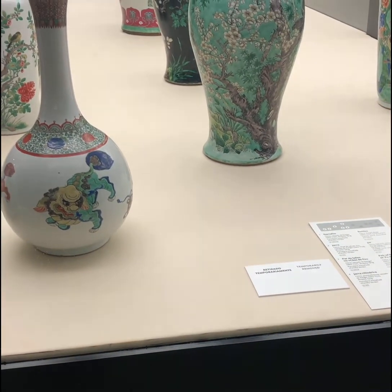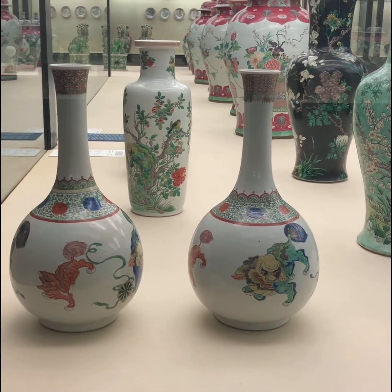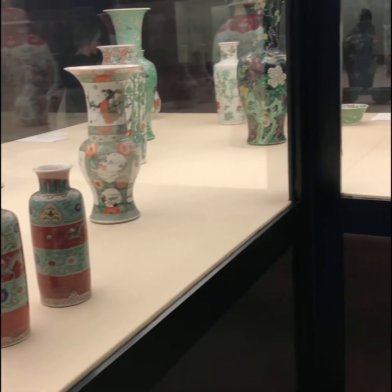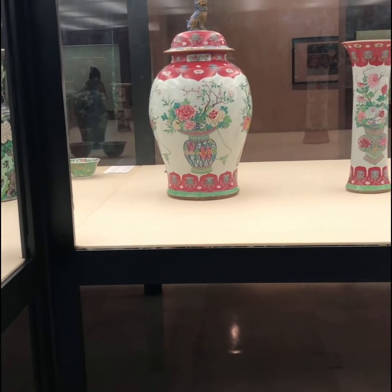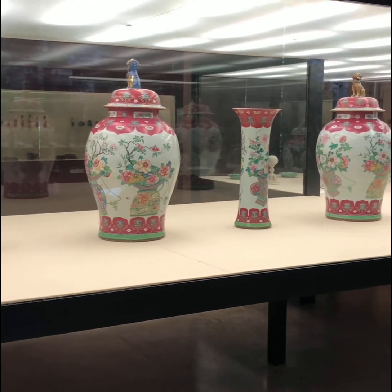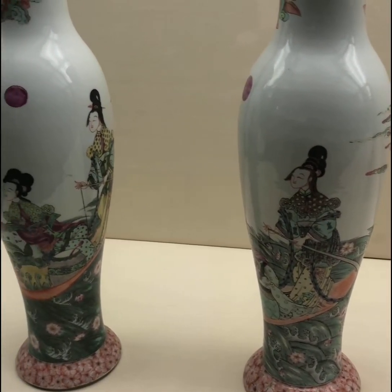The museum's director is Antonio Felipe Pimentel, and it's a gorgeous space on the inside and outside. What I personally like about it is that each space you go into is a dedicated space for that period of art, and the decor fits with the artwork. For example, here we have the vases from the dynasties in China.